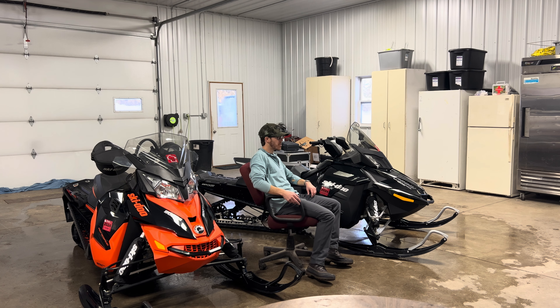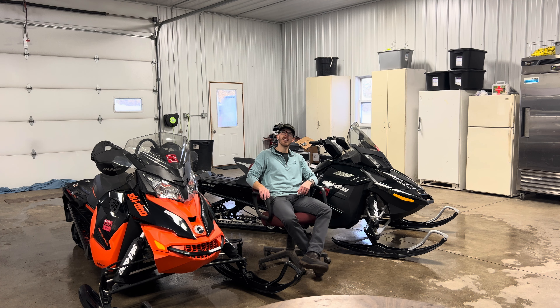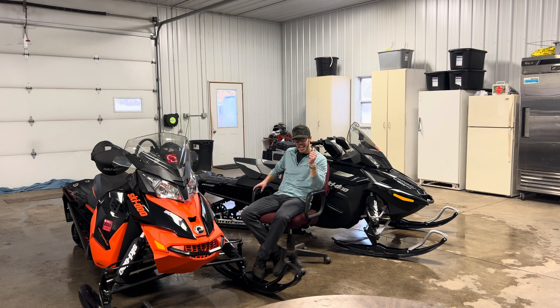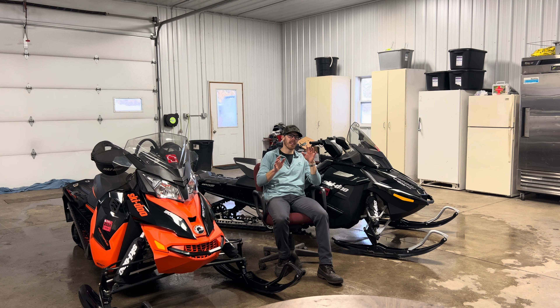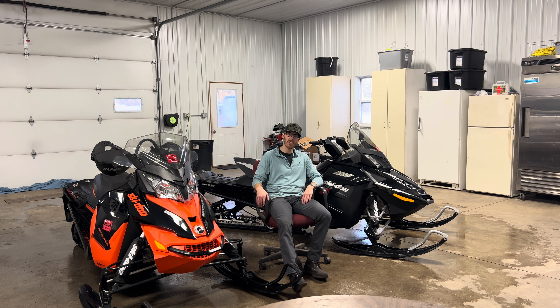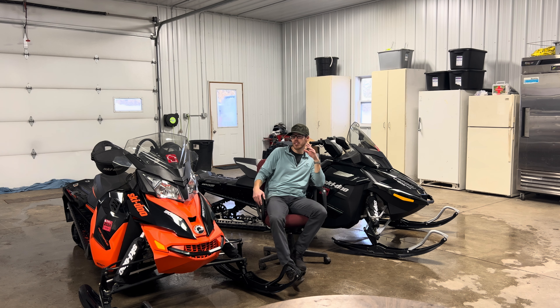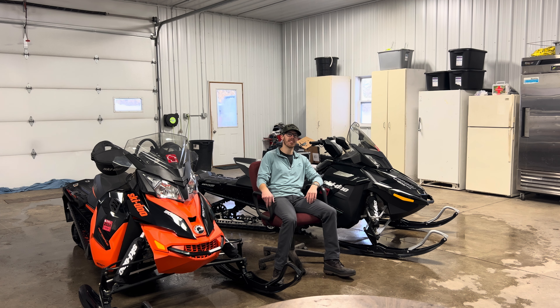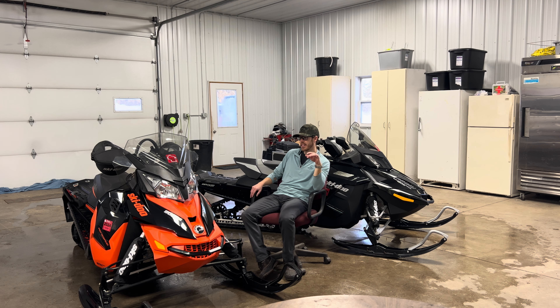Hey folks, so behind me we're doing a little comparison here of snowmobiles. It's January 15th today, northern Wisconsin, and we cannot snowmobile. We have about two inches of snow out on the trails, so the trails aren't open here. I'm left to wash and stare at my two snowmobiles I cannot use. So that's where we're at with the winter right now.